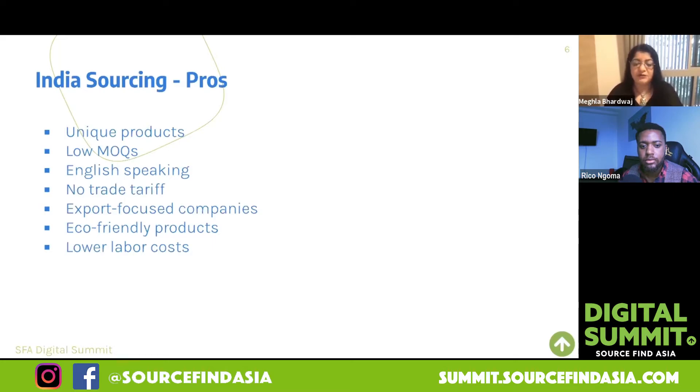Also, currently there are no trade tariffs. If you're in the US and you're importing from China, there are trade tariffs — 35%, 40% additional trade tariffs. There are no trade tariffs on products from India. So sometimes, even if the actual price of the product is slightly more expensive in India, you'll find that overall the landed cost can be lower because of no tariffs. Also in India, you'll find companies that are really export-focused and they understand the requirements and standards of overseas markets, which are quite professional and understand your requirements in terms of design as well.